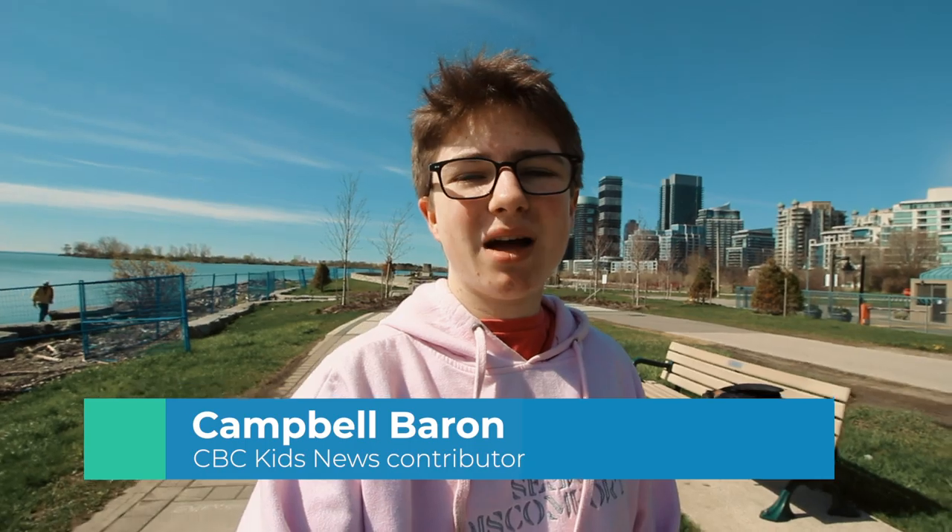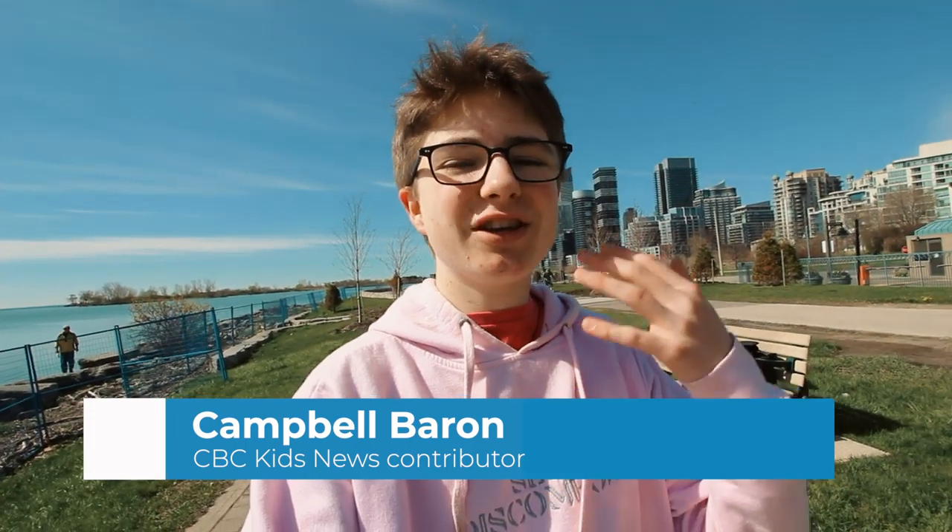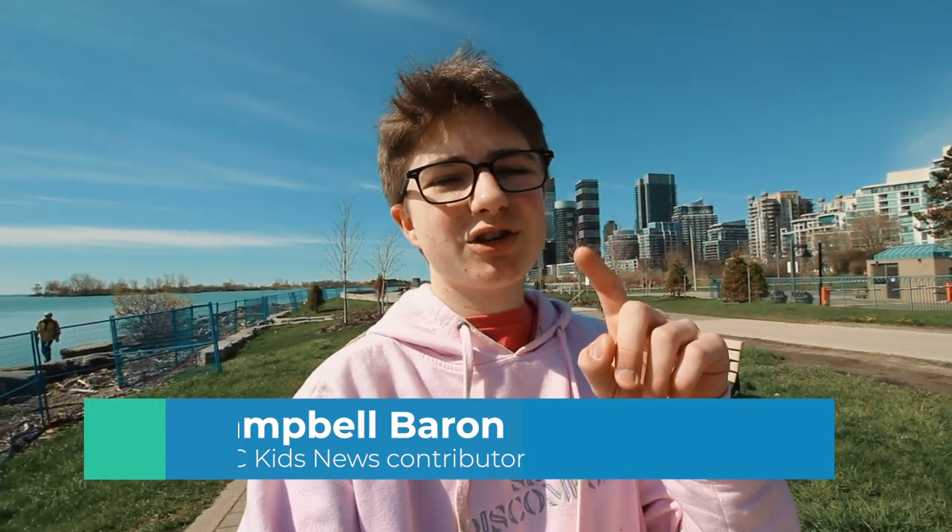But there is still time — about a decade or so — to make changes, reduce carbon emissions, and avoid the worst effects of climate change. Hi, I'm Campbell Barron, and today I'm going to talk to you about carbon capture.